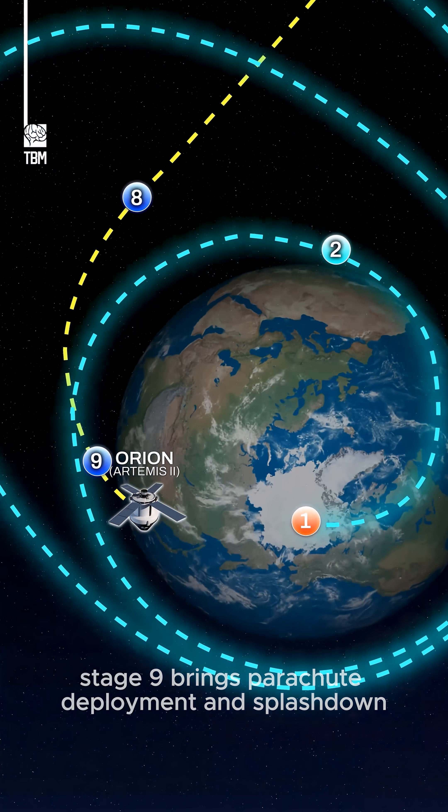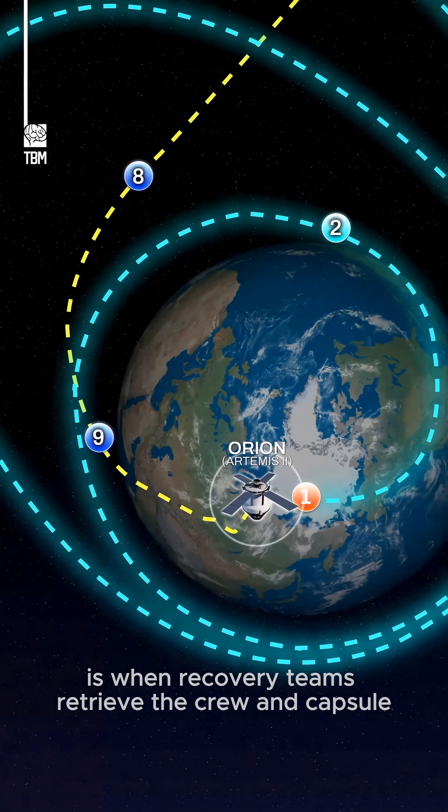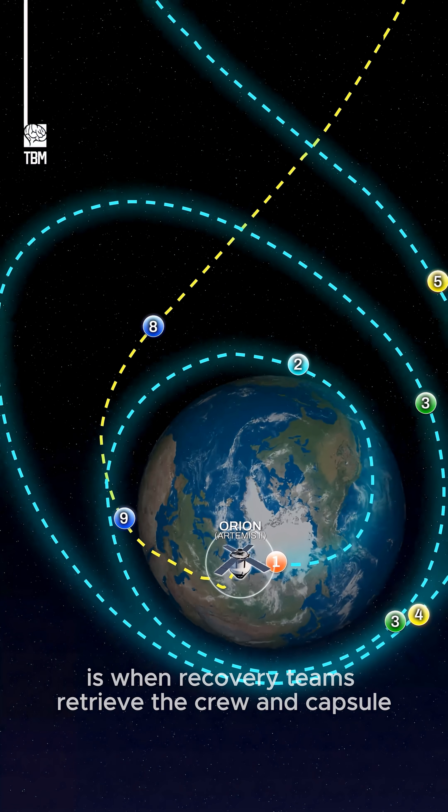Stage nine brings parachute deployment and splashdown. And stage ten is when recovery teams retrieve the crew and capsule.